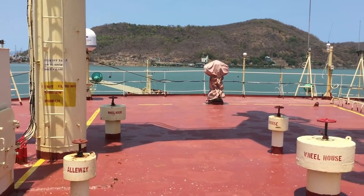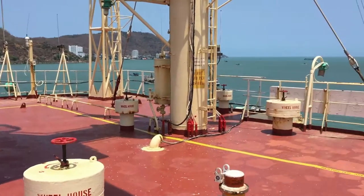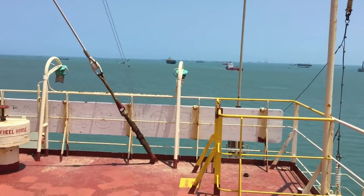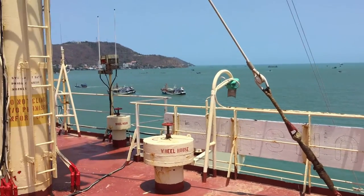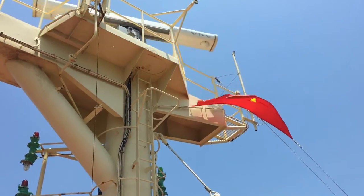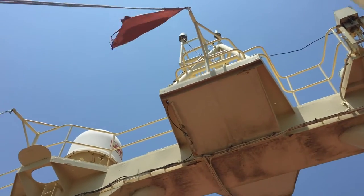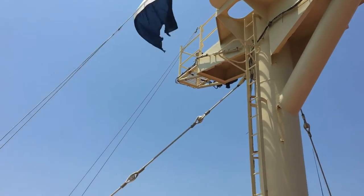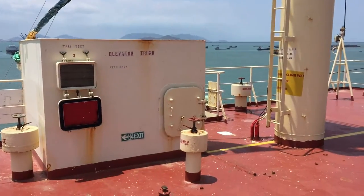Hi guys, welcome back to my channel. Today I will give you a tour around the combat deck in the vessel. You can see the radar cannon. This is an oil tanker vessel, so very big. Now we can see around.